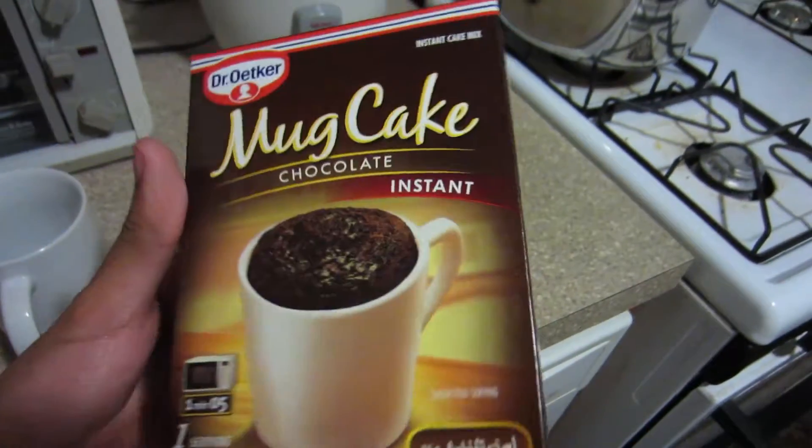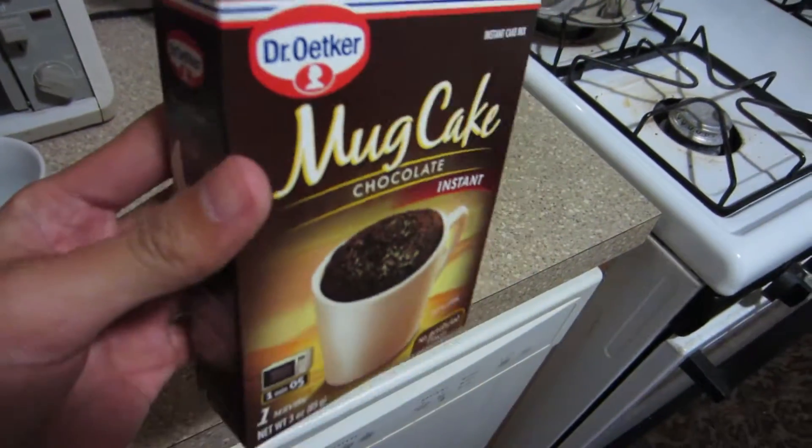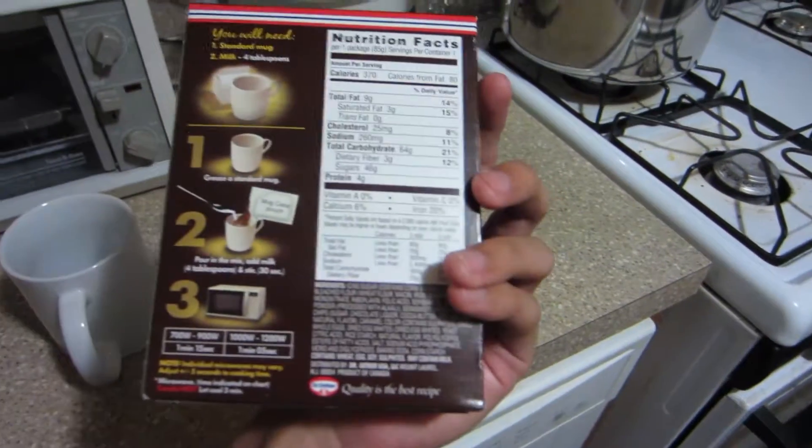I'm home now and I saw this at Stop and Shop — it's a chocolate mug cake. You just mix it with some milk and heat it in the microwave. I don't know if this is actually good but I like chocolate things and baked goods, so I'm gonna try it out. Hopefully it's good.